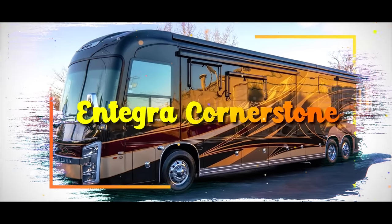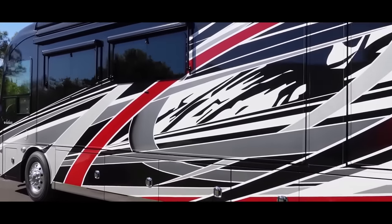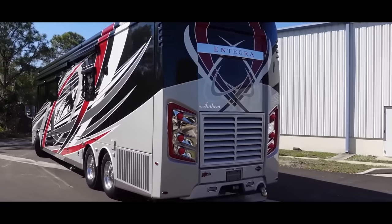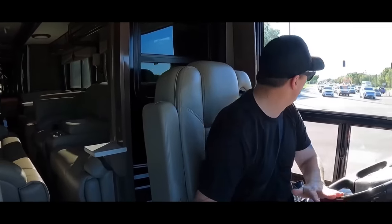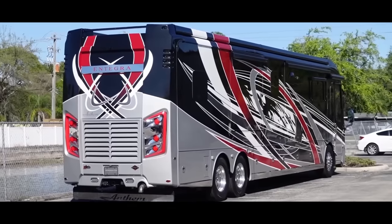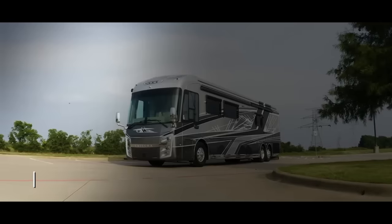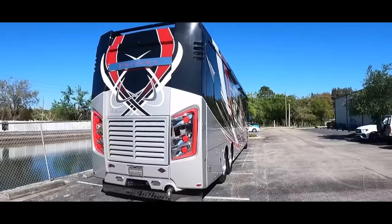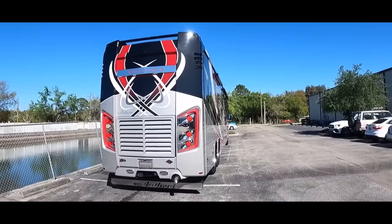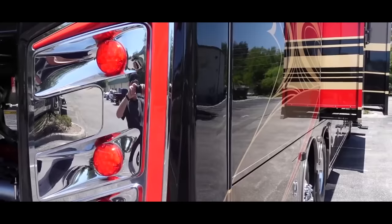Integra Cornerstone. Picture yourself cruising down the open highway in the lap of luxury, commanding a rolling palace that rivals even the most opulent of homes. If this is your idea of the perfect RV experience, then the Integra Cornerstone might just be your dream come true. With a price tag of $926,439, it's certainly not for the faint of heart, but for those who demand the absolute best in RV living, this is a true gem.